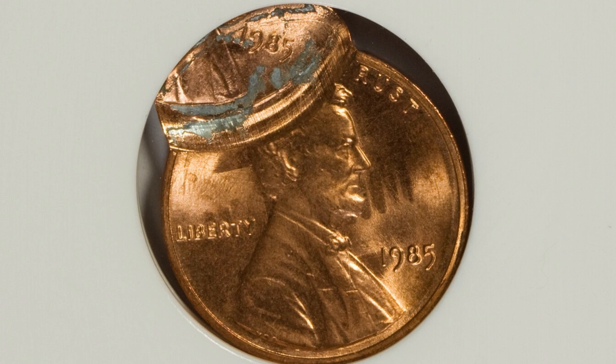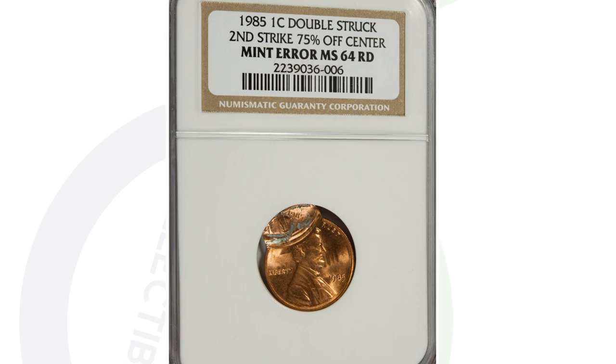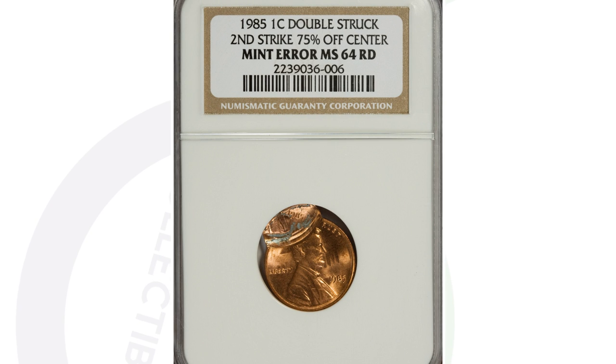For example, here is a coin graded by NGC — a much nicer double strike. That second strike is 75% off center and it's graded at a 64 red, which made this coin sell for $94 at auction.